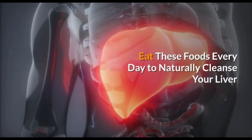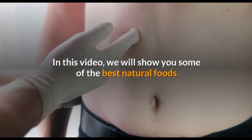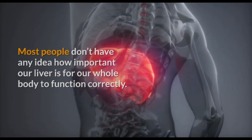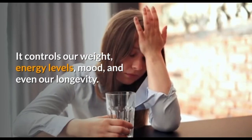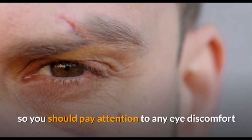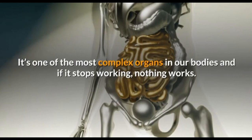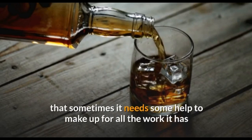Eat these foods every day to naturally cleanse your liver. Do you need a liver detox? In this video, we will show you some of the best natural foods that will cleanse your liver naturally. Most people don't have any idea how important our liver is for our whole body to function correctly. Our liver is the master of our body — it controls our weight, energy levels, mood, and even our longevity. It's also associated with good vision and eye health, so you should pay attention to any eye discomfort. Since there are no specific symptoms to tell you if your liver is functioning correctly or not, it's one of the most complex organs in our body, and if it stops working, nothing works. We really have to pay attention to it and realize that sometimes it needs some help, especially with too much alcohol and fat.